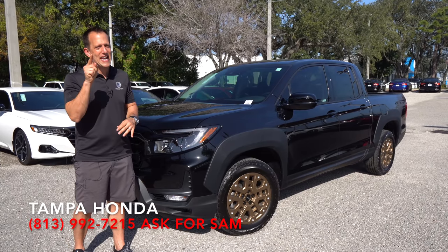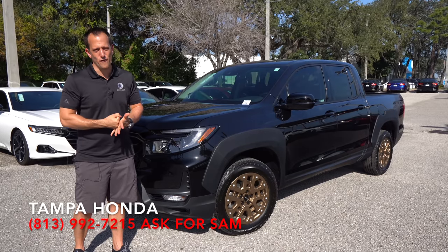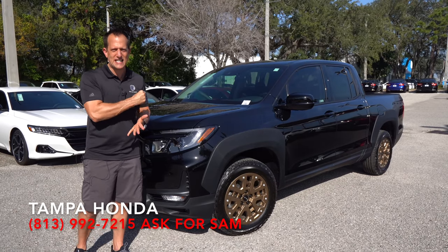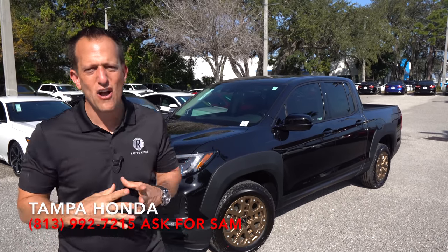This particular one is a Sport trim, and it's featuring, as you can see, a package that's brand new for 2021 — this is the HPD package. But before we get into this midsize truck from Honda, let's talk about what's going on here.